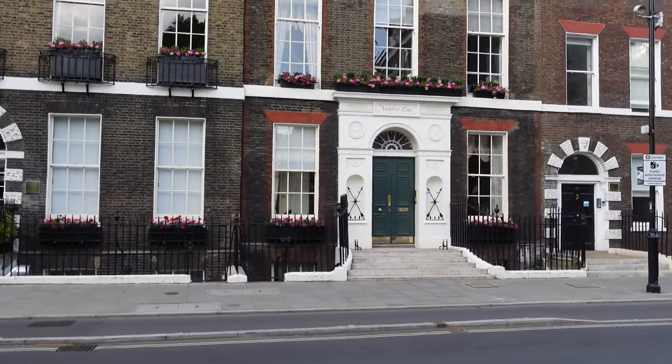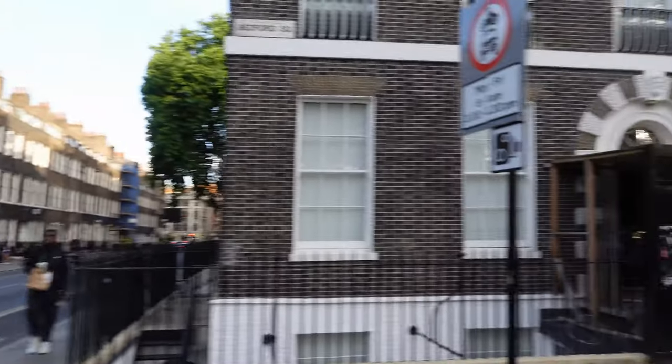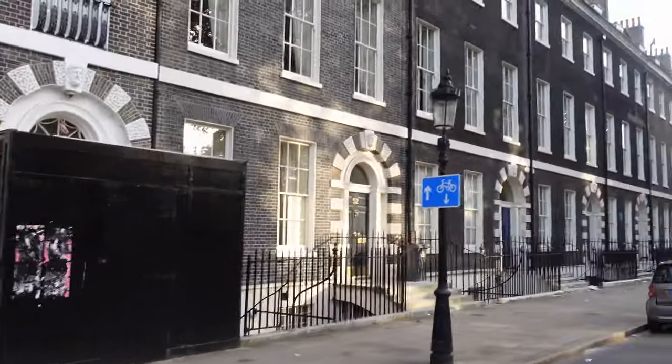With houses two and three, it was threatened to be demolished back in 1860 when they were building the British Museum, but thankfully other plans were made.